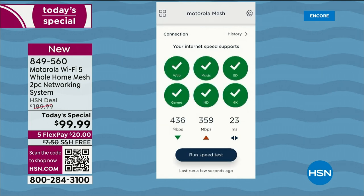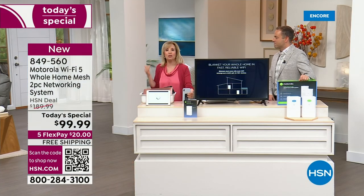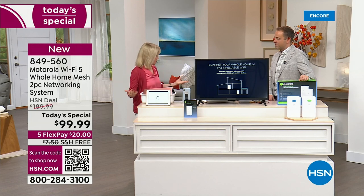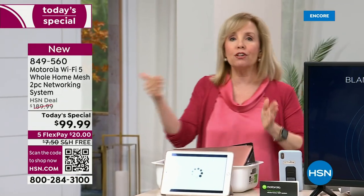I didn't know anything about that until COVID hit and I was wondering why I was freezing. We had to upgrade our router — and maybe you need to too. Times are changing. Our homes are changing. Everything is Wi-Fi now, everything. And this is future-proof.